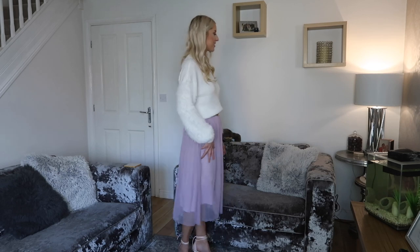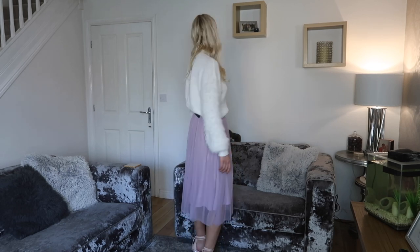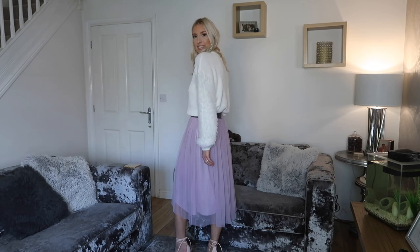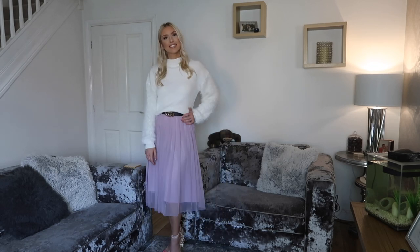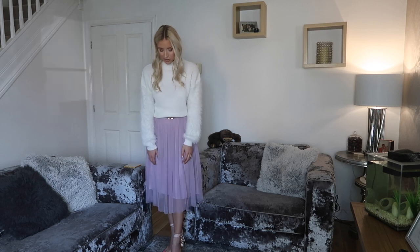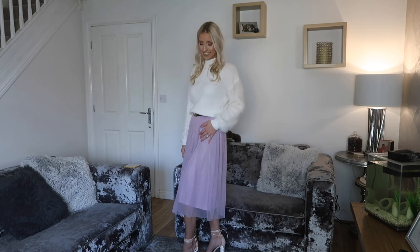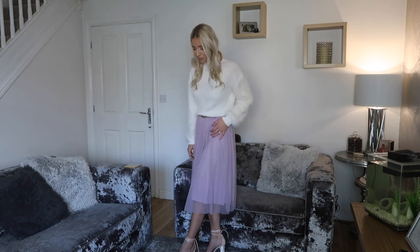This next outfit is a little bit different and it's one for those of you who like to wear midi skirts. I'm wearing this gorgeous tulle skirt — like a ballerina skirt — in a gorgeous lilac, picked up from Primark. I've paired it with this cream jumper with fluffy sleeves from Primark, and some nude perspex heels that tie around your ankle with little diamantes on the heel. They give it a really party vibe.